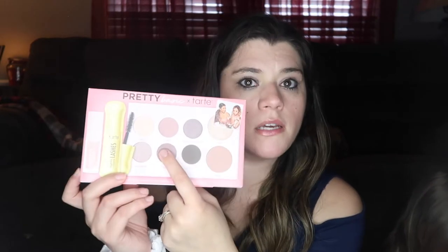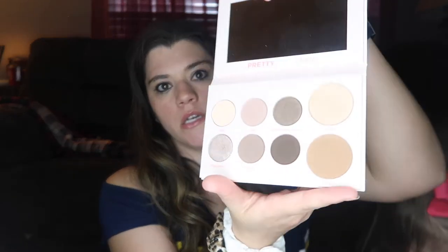A YouTuber that I watch, Alicia Marie, finally came out with a Tarte palette - her and her friend Remy Ashton I believe. It's a pretty basic everyday neutral kind of palette and it came with Tarte 'Lights Camera Lashes' mascara and a lip gloss serum type oil thing. The palette has eyeshadow, bronzer, and highlighter - all neutral colors that I'll actually use. I was super excited about this - it's my first high-end palette.